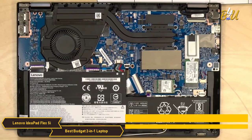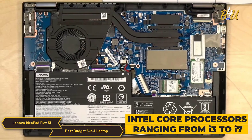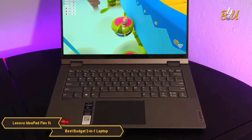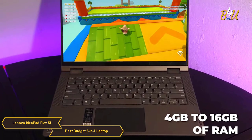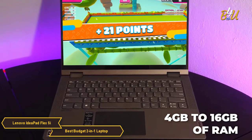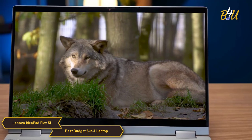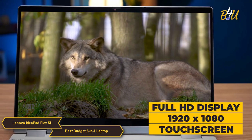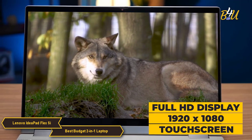Performance-wise, the Flex 5i is powered by Intel Core processors ranging from i3 to i7, depending on the configuration. Paired with these processors are options for 4GB to 16GB of RAM, providing ample memory for multitasking and ensuring smooth operation. The laptop's display is another highlight, featuring a Full HD 1920x1080 touchscreen with crisp visuals and responsive touch control.